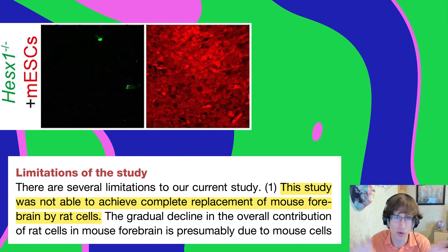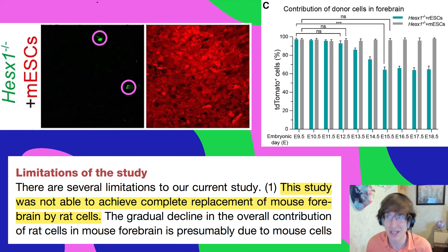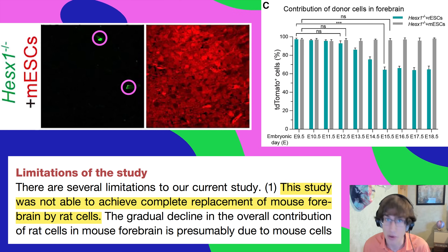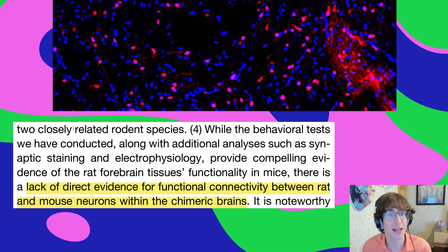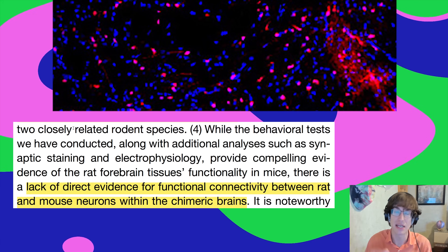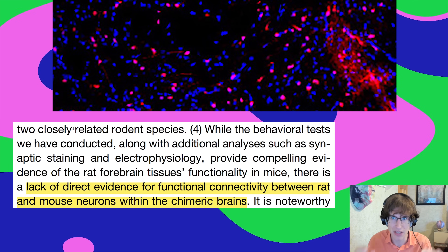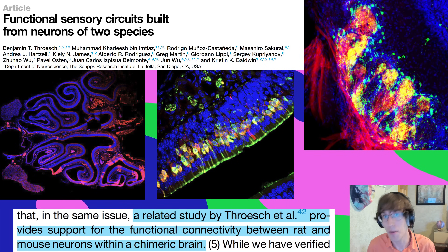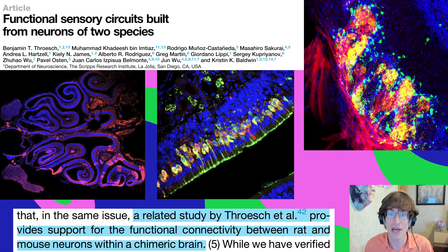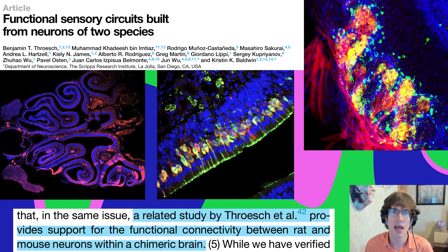One limitation: they didn't totally replace the forebrain with rat cells — even at the very beginning there were a few mouse cells in the forebrain, and over time the proportion of donor cells went lower. This could be a problem for generating human organs for transplantation. The last limitation is a lack of direct evidence for functional connectivity between rat and mouse neurons within the chimeric brains — they showed the neurons coexisting and acting normally, but not actively communicating with each other.